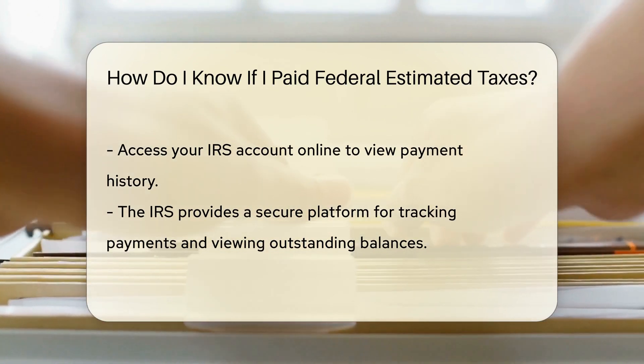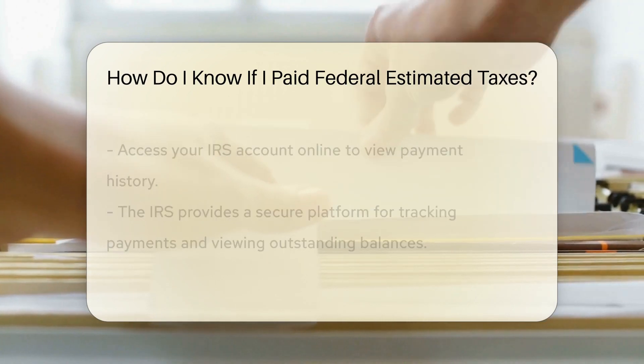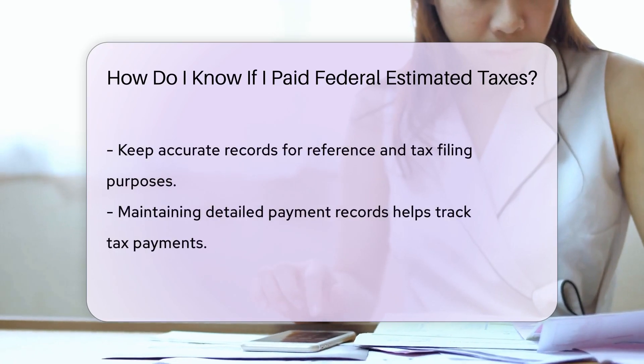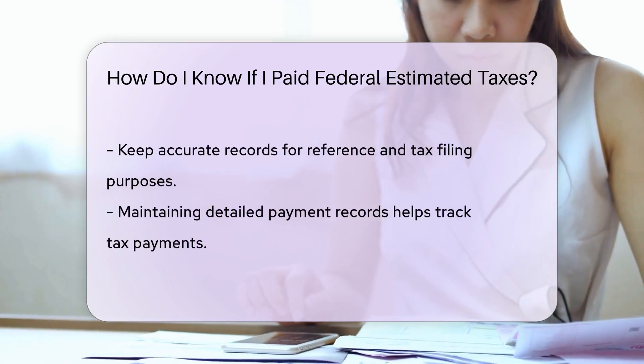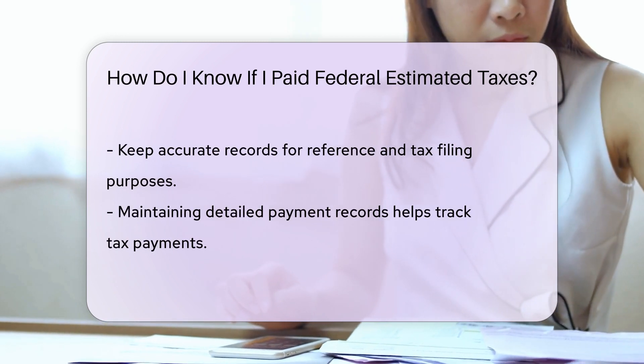Additionally, you can access your IRS account online to view your payment history. The IRS provides a secure platform where you can track your payments and view any outstanding balances. Remember to keep accurate records for your own reference and tax filing purposes.